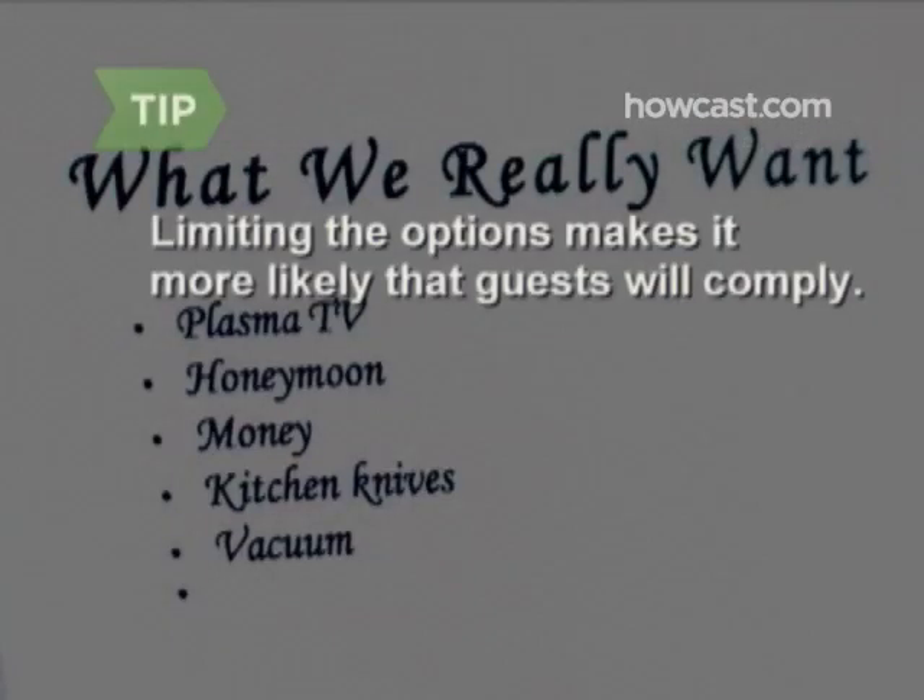Step 1. Figure out what you want most. These days, you can register for just about anything—cash, mortgage payments, air travel, donations to your favorite charities, stocks, and so on. Limiting the registry options will make it more likely that guests will comply, so stick to what you really want.